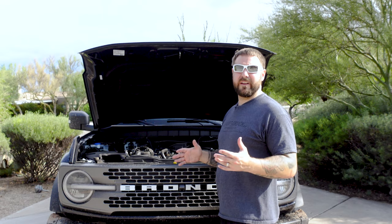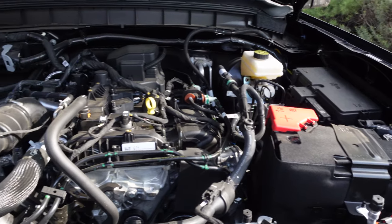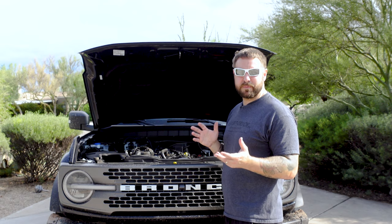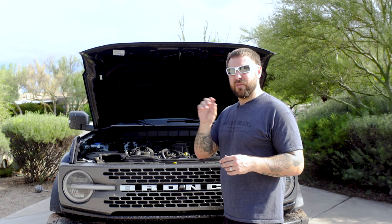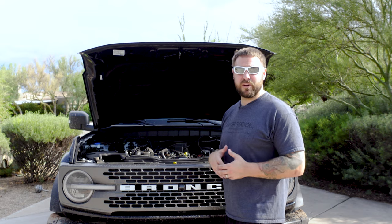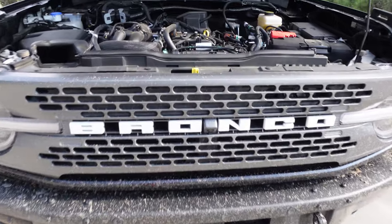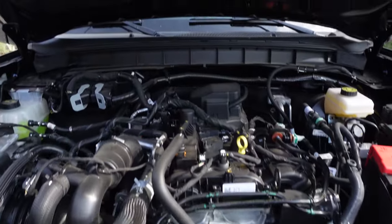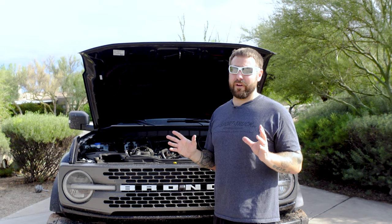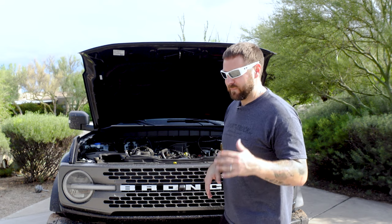Under the hood it's a 2.3 liter EcoBoost twin turbo — a really efficient motor. It puts out around 275 horsepower, though I've seen some say around 300, which might refer to the 2.7. It also has 325 pound-feet of torque, so it's got that low-end grunt especially useful for off-roading and the rock crawling this thing is capable of.